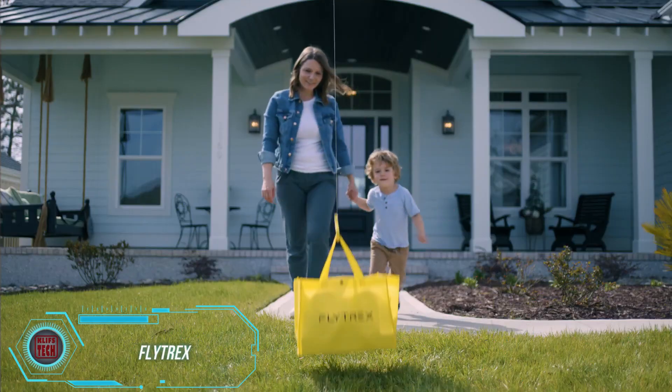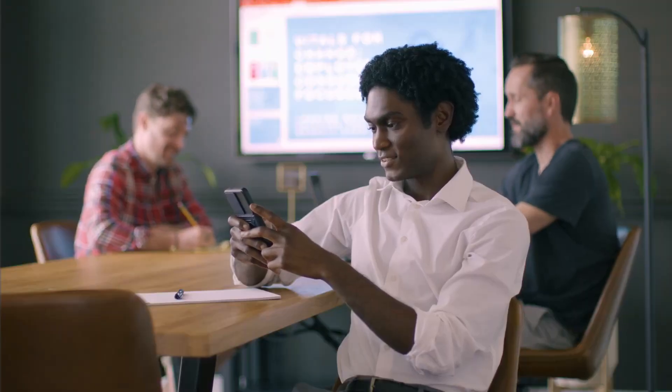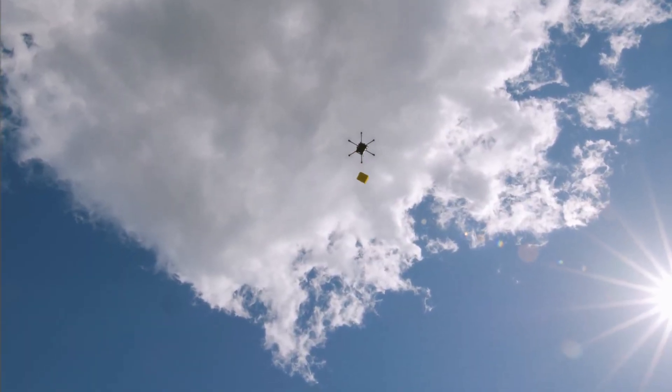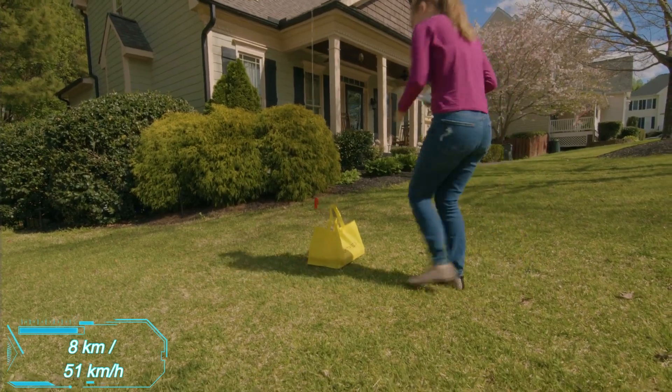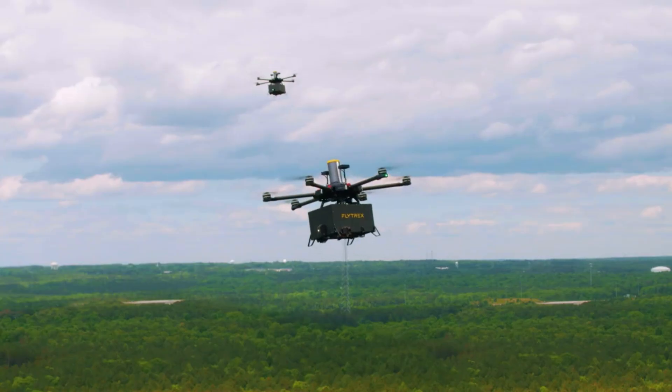Hey Texas transplants in North Carolina — Flytrex drones can now deliver your food right to your doorstep in just 5 minutes. This is the first time such a delivery service is available in suburban areas. The drones cover about 8 kilometers round trip and can fly at speeds up to 51 kilometers per hour, so your coffee stays hot and your ice cream doesn't melt.